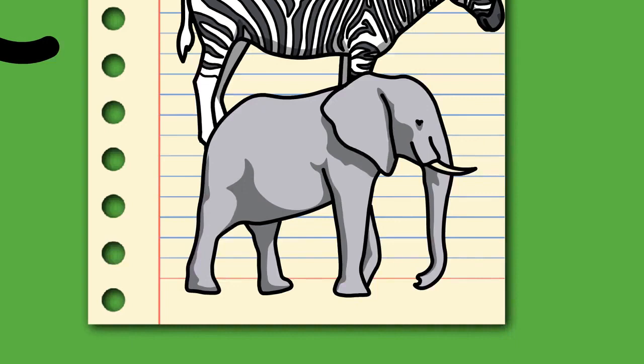The word elephant is based on the Latin elephas (genitive elephantes), which is the Latinized form of the ancient Greek elephas (genitive elephantos), probably from a non-Indo-European language, likely Phoenician. It is attested in Mycenaean Greek as e-re-pa (genitive e-re-pa-to) in Linear B syllabic script. As in Mycenaean Greek, Homer used the Greek word to mean ivory, but after the time of Herodotus it also referred to the animal. The word elephant appears in Middle English as oliphant (c. 1300) and was borrowed from Old French oliphant (12th century).